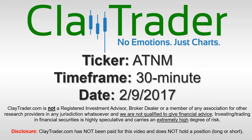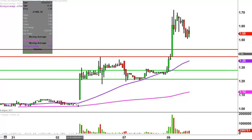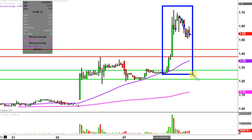It's Clay Trader and this will be a video chart on ticker symbol ATNM. We will take a look at the 30 minute time frame. What do I mean by 30 minute in case maybe you're new to charts? Instead of each one of these candlesticks representing one day's worth of price action, each one represents 30 minutes. So while this may look like several days worth of time, it's actually just today's price action broken down into 30 minute time slices.